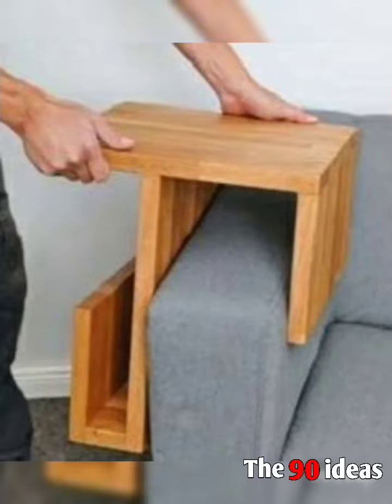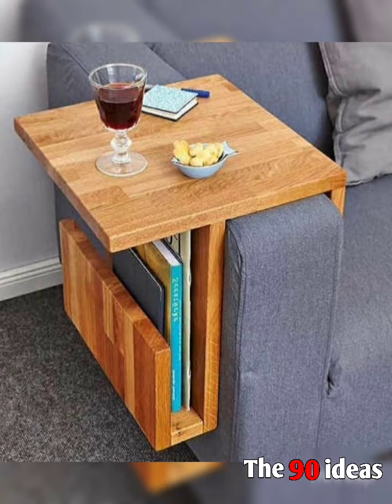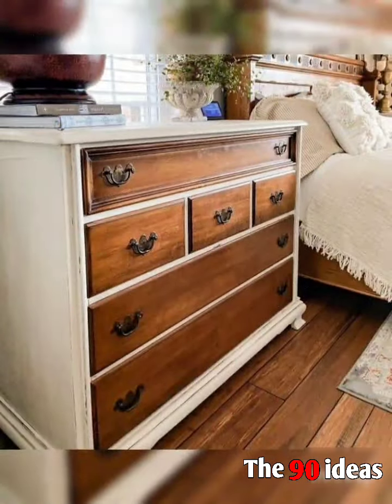Hi friend, welcome to our channel 90 Ideas. Today we are sharing with you the best furniture ideas — wooden furniture and wooden decorative ideas for your home decor, best ideas, best designs, new designs.